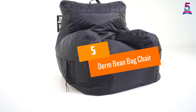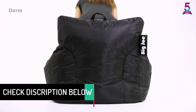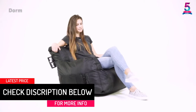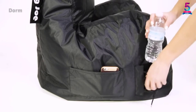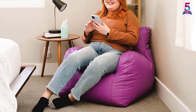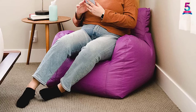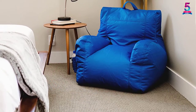At number 5, the Dorm Bean Bag Chair. This Big Joe beanbag chair delivers a water-resistant and stain-resistant surface because of its sturdy SmartMax fabric. With a dimension of 32 inches by 25 inches by 33 inches, it covers a broad area to give you the ultimate chill spot. You can use it as a study spot, lounge area, nap or sleep area, and also as a movie seat. Portability is made much simpler with the inbuilt handle, which some beanbags fail to incorporate, making it a useful accessory. Just grab and go whether you are studying or playing video games in the basement.